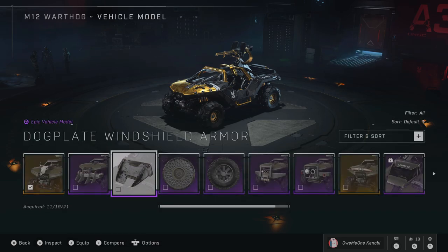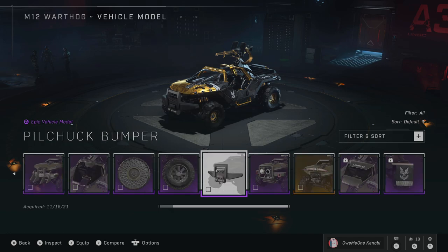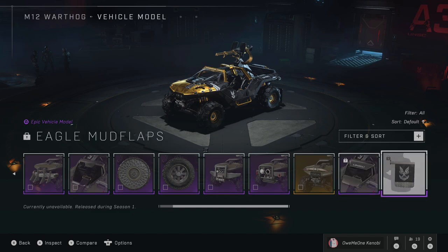Hello everyone, this is Obi-Wan Kenobi with a quick Season 2 update. As of today, the previously Vortok exclusive vehicle attachments and models are now available on the rocket hog and razorback.